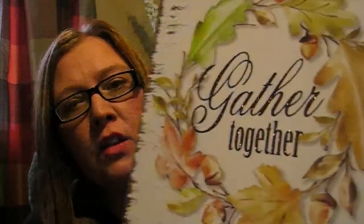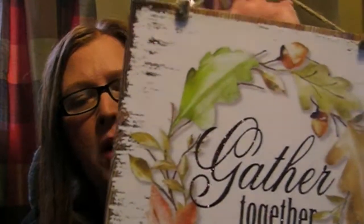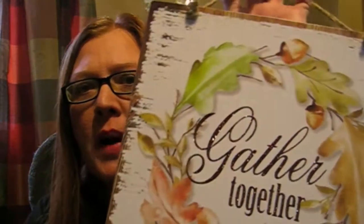They have some of their signs out and these are the cutest signs I think I've seen in a while. These are more for fall — they're not Halloween related. But this one says 'Gather Together' and it's on this particle board type material. The front of it looks worn, like it's distressed, like that farmhouse kind of look.